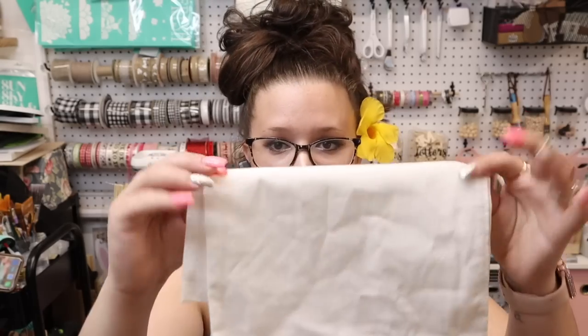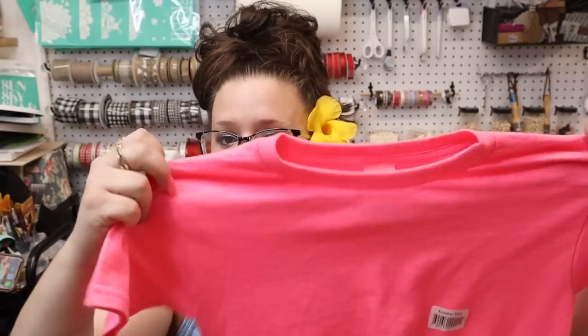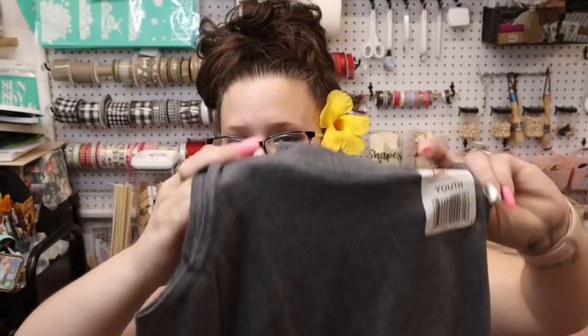Once you heat set the chalk couture ink it's permanent, so you can wash it, wear it, whatever the case may be. Along the same lines I got two shirts for Sofia — again to ink on. And then this was a boys shirt but she can wear it, why not — it's a little tank top.